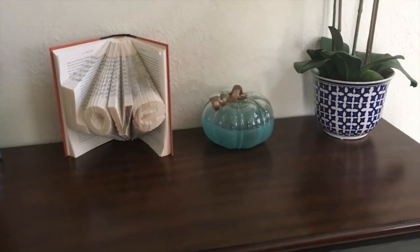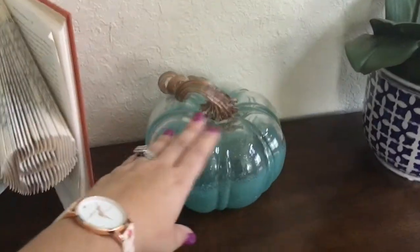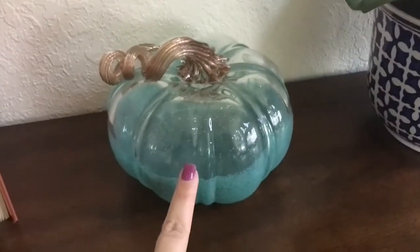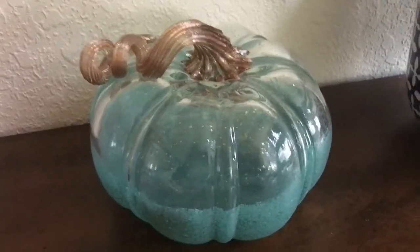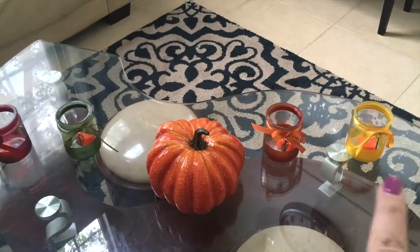Here are a few accent things I have inside the house. This beautiful glass pumpkin — I've had it since last year. It's blue with gold and it's glass, it's gorgeous. I got this at TJ Maxx and it was only five bucks on sale.